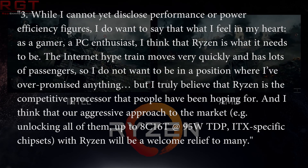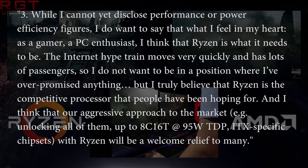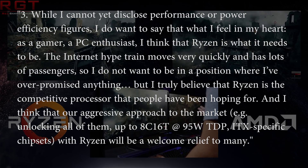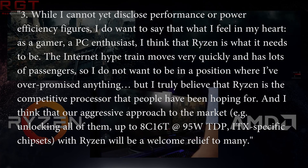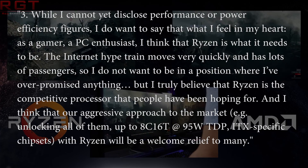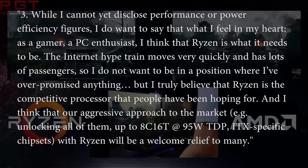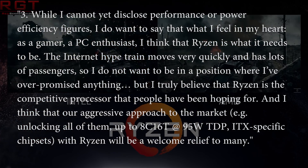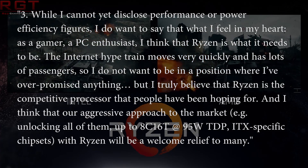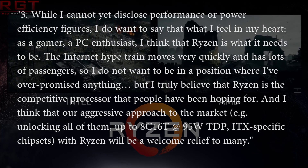And three: while I cannot disclose performance or power efficiency figures, I do want to say that what I feel in my heart as a gamer, a PC enthusiast — I feel that Ryzen is what it needs to be. The internet hype train moves very quickly and has a lot of passengers. So I don't want to be in a position where I've over-promised anything, but I truly believe that Ryzen is the competitive processor that people have been hoping for. I think our aggressive approach — unlocking all of them, up to 8-core 16-thread at 95W TDP, and ITX-specific chipsets — will be a welcome relief to many.